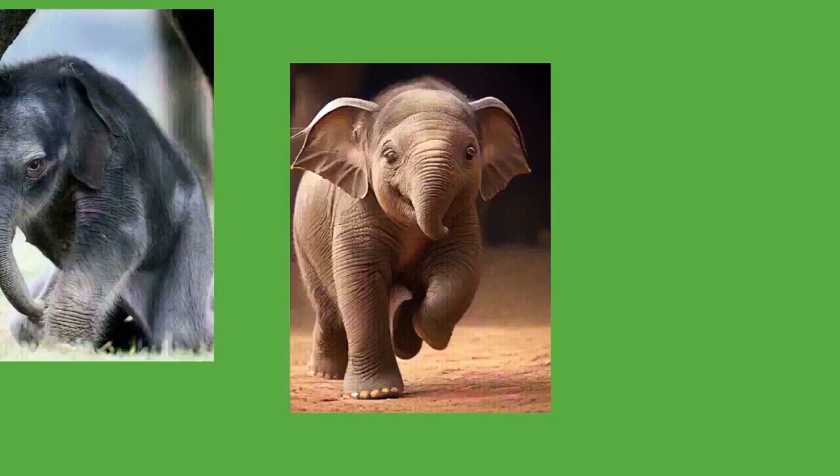African bush elephants were listed as endangered by the IUCN in 2021, and African forest elephants as critically endangered in the same year. In 1979, Africa had an estimated population of at least 1.3 million elephants. A decade later the population was estimated at 609,000, with 277,000 in central Africa, 110,000 in eastern Africa, 204,000 in southern Africa, and 19,000 in western Africa.